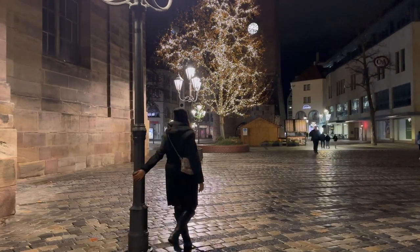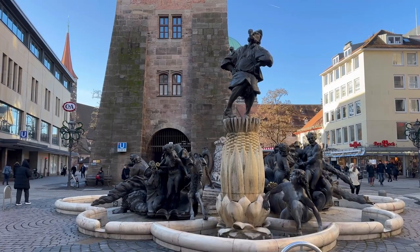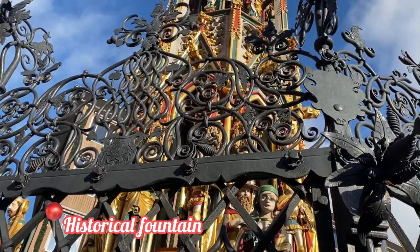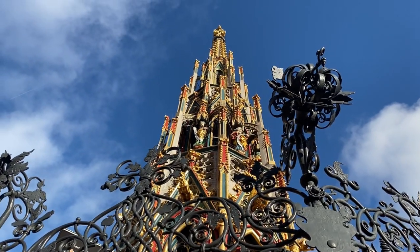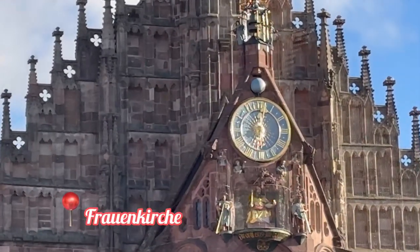The next day we had booked a free walking tour around Nuremberg. It is a great way to get to know a city in Germany. We booked ours with Guru Walk. We started at the beautiful fountain in Market Square and got a chance to look at the ancient clock that was installed in Frauenkirche in 1506.